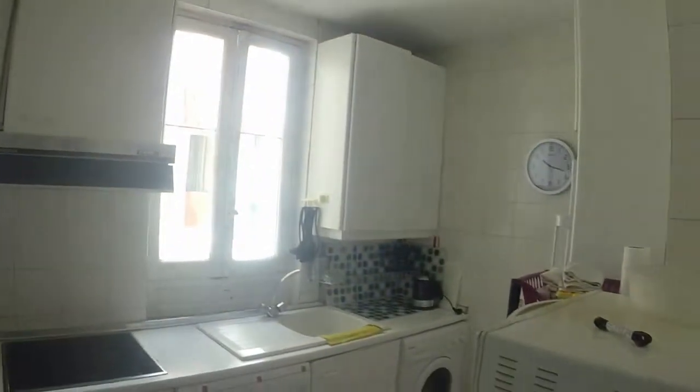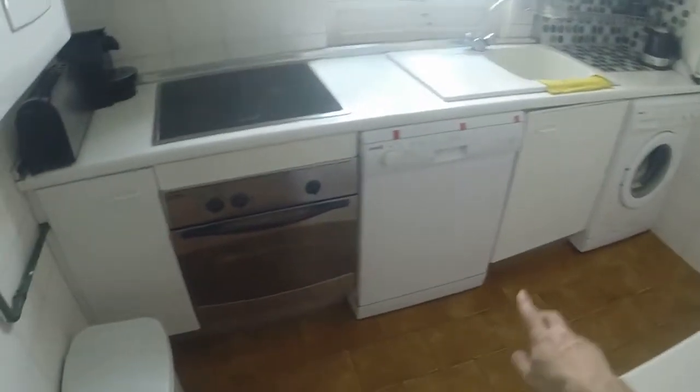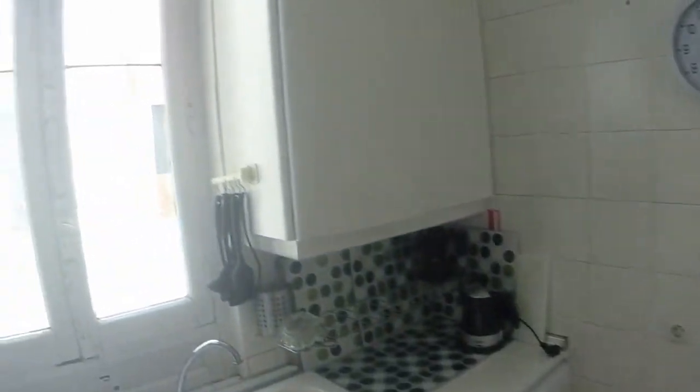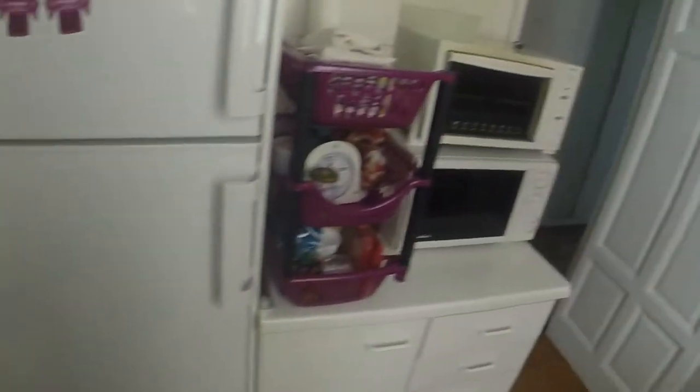Here on the right we have the kitchen. We have everything that we should need for cooking. We can see an electric stove, an oven, there is a washer, we have the washing machine, and we can see a single sink. This window has a view to an internal community area. We have a fridge, microwave, and we have everything — cupboards, everything.